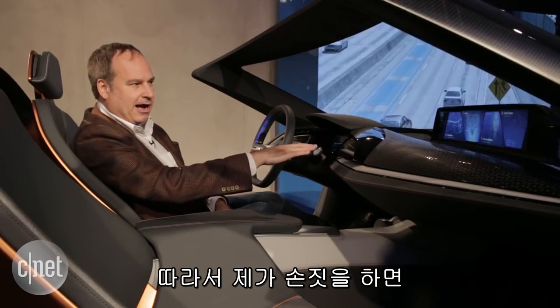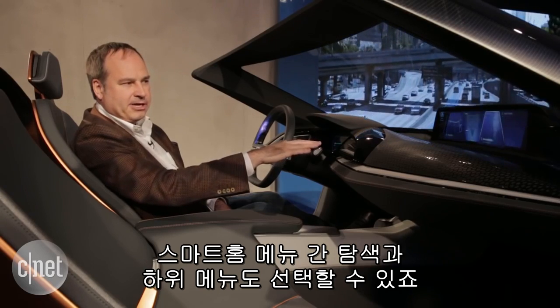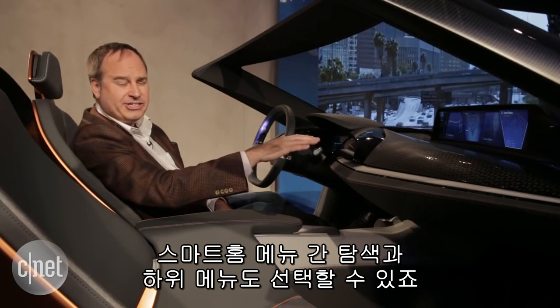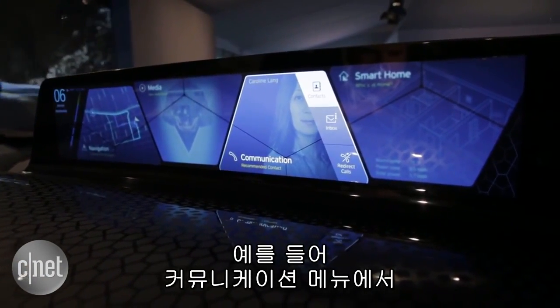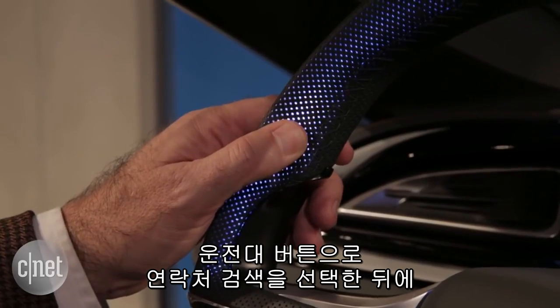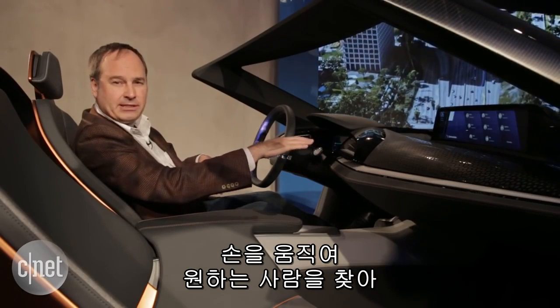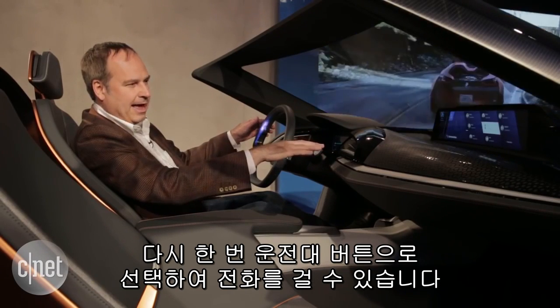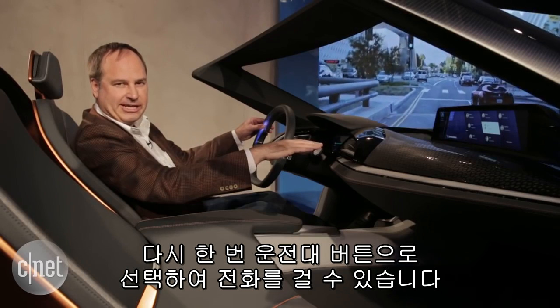If I wave my hand across, I can choose from Navigation, Media, Communication, and Smart Home, and I can choose submenus in each. So if I go to Communication and look for my contacts, I can press a button on the steering wheel and open up a submenu of contacts. I can wave my hand around to choose the person I want to talk to, and once I find one, I can push a button on the steering wheel again to initiate that phone call.